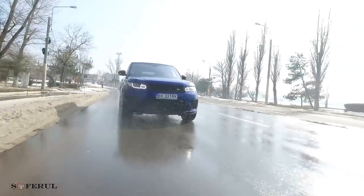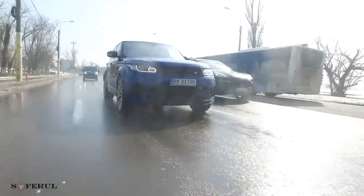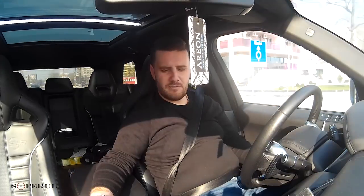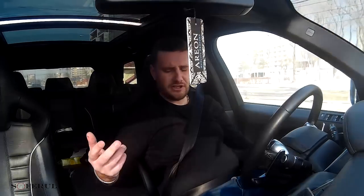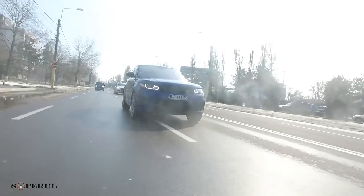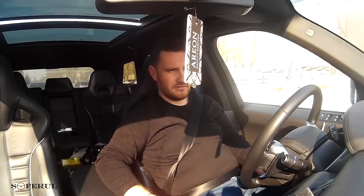All this power is transmitted to all four wheels via an eight-speed gearbox. What is new to this car is a new central differential that manages to lock the rear wheels much faster. This car is probably the most rapid SUV in the world.